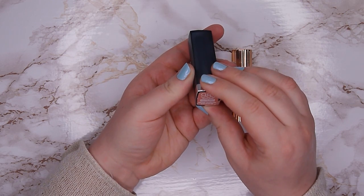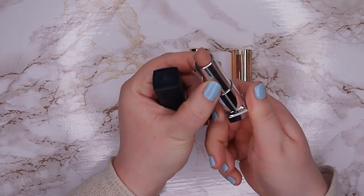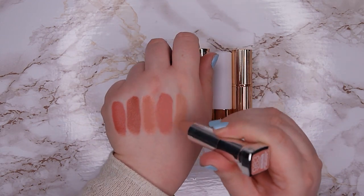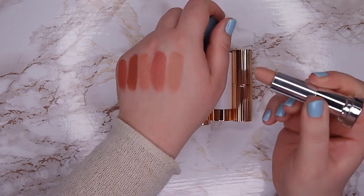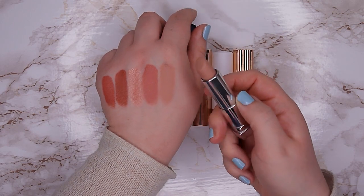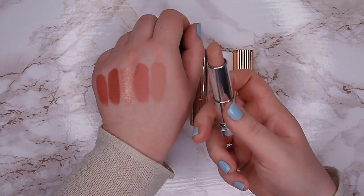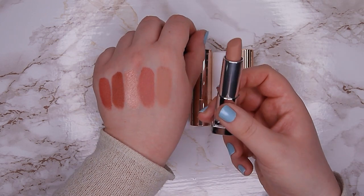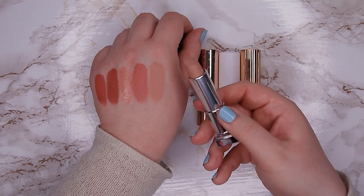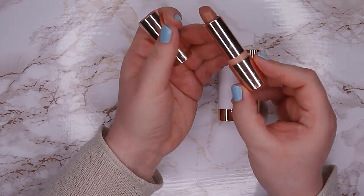The next one is again from Maybelline, it's called Beige Babe and it's a matte one. It's also very warm and neutral but very light. I like to keep this one around for layering on top of other lipsticks, to just brighten up other lipsticks that I have. I don't use it on its own because it's too light for that, but it does look good layered on top of other ones, so I'm going to keep it for now.